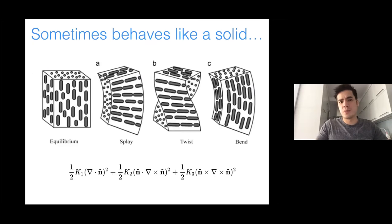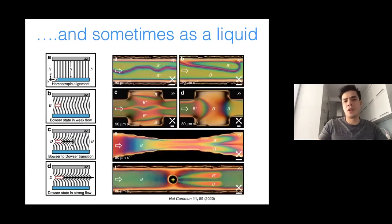Why the name 'liquid crystal'? The name comes because sometimes it behaves like a solid: you can deform it, and there's an elastic energy associated with it. Based on symmetry arguments, you have basic deformation modes — splay, twist, and bend — for nematic liquid crystals, with an elastic free energy associated with deformations from a uniform state. But sometimes they behave like a liquid: under flow, you can have disruption of orientational structure, leading to many different patterns.